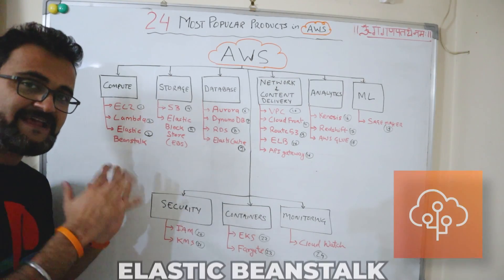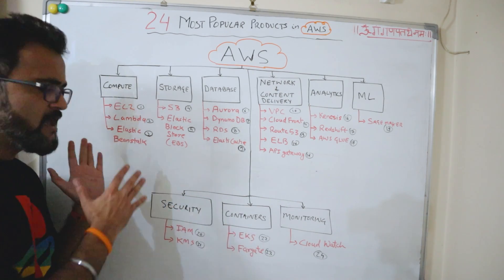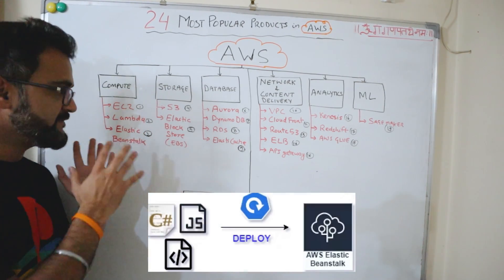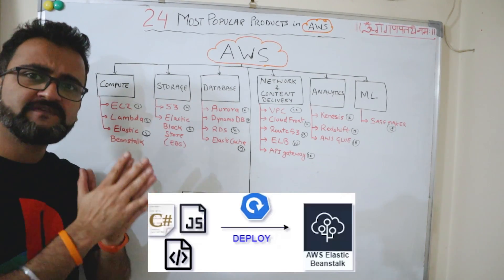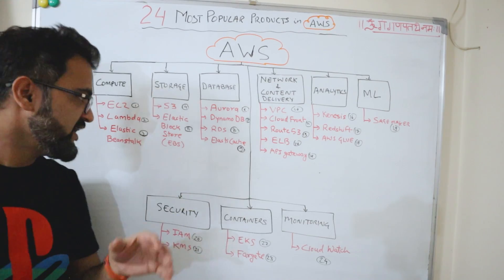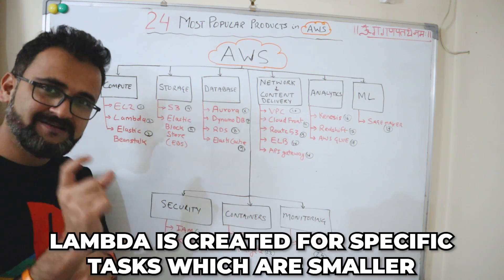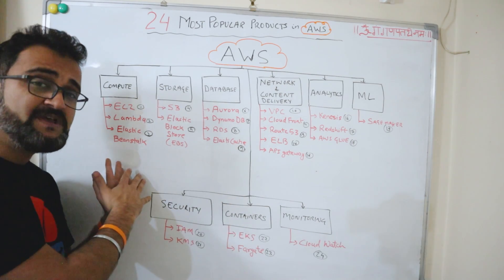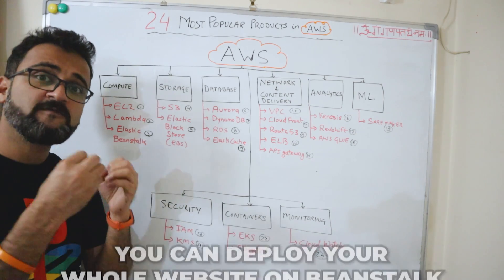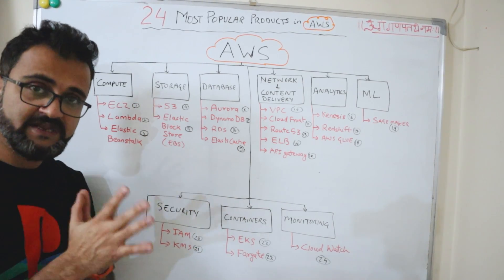The third in the list is Elastic Beanstalk. Sometimes we get confused between Lambda and Beanstalk because of their similarities. The key difference is that Lambda is created for specific smaller tasks, whereas with Beanstalk you can deploy your entire website or full-scale web application. You deploy your code and the rest is taken care of by AWS.